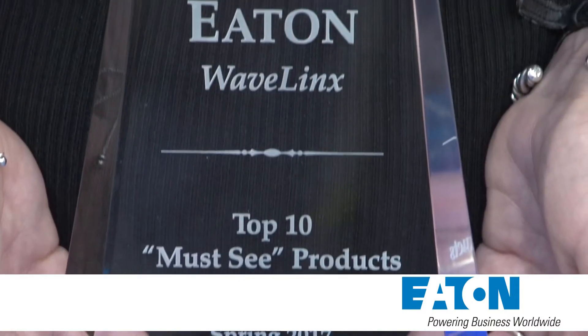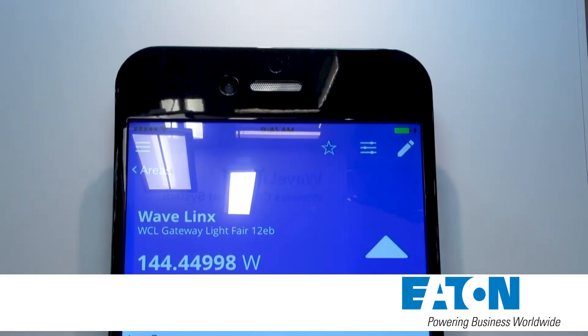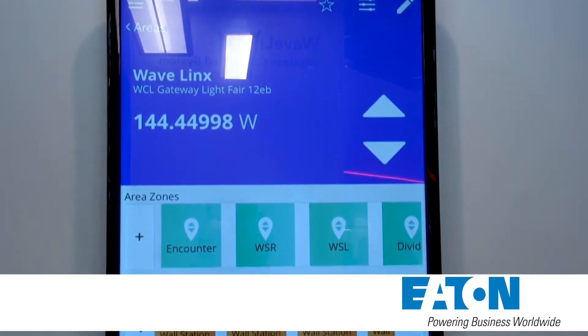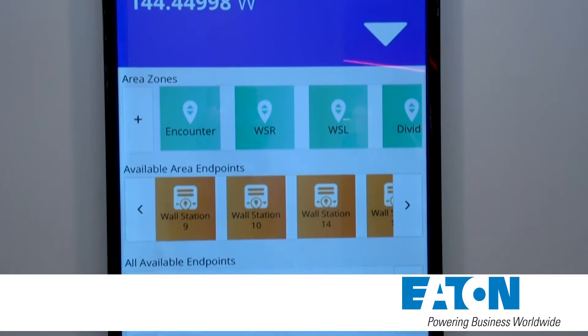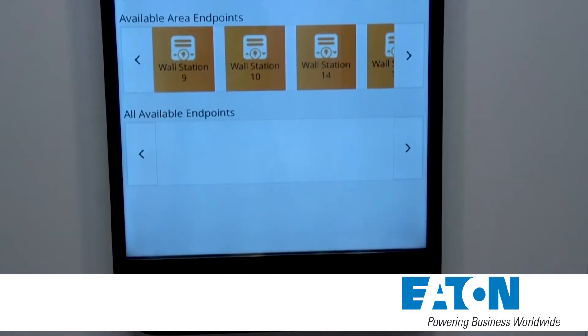That's right. We're actually showing six different connected products here at the show. What's unique about Wavelinks is that, as with every product we have, we focus on what problem we're trying to solve for the customer. In this day of IoT and big data, there's still a large need for a very simple, very cost-effective wireless solution to solve energy code issues and basic energy management. That's the primary problem we focused on solving with Wavelinks, and so far the feedback has been very good.